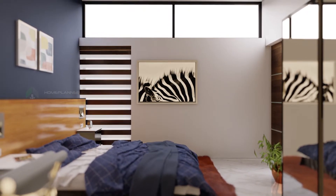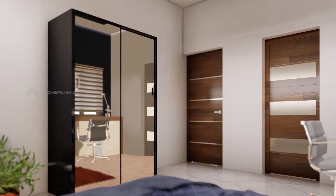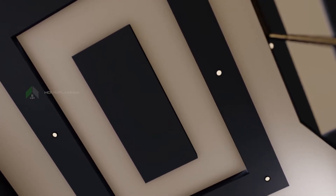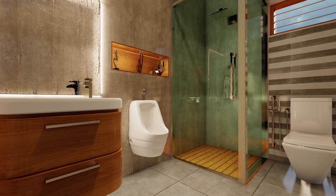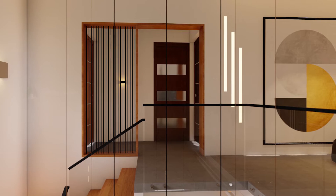You can use any type of mattress. The light control is shown here. The windows are shown here. The bed is located on the side of a study table. The opposite side has a wardrobe. The room is made in a box concept.